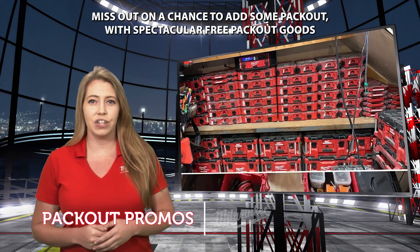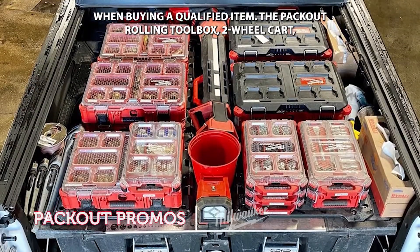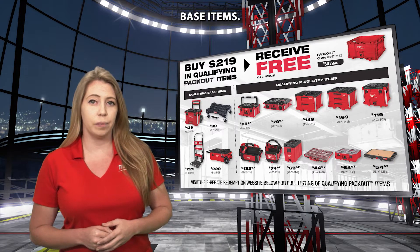And don't miss out on a chance to add some Packout with spectacular free Packout goods when buying a qualifying item. The Packout rolling toolbox, two-wheel cart, dolly, and rolling tool chest are some of the qualifying base items.